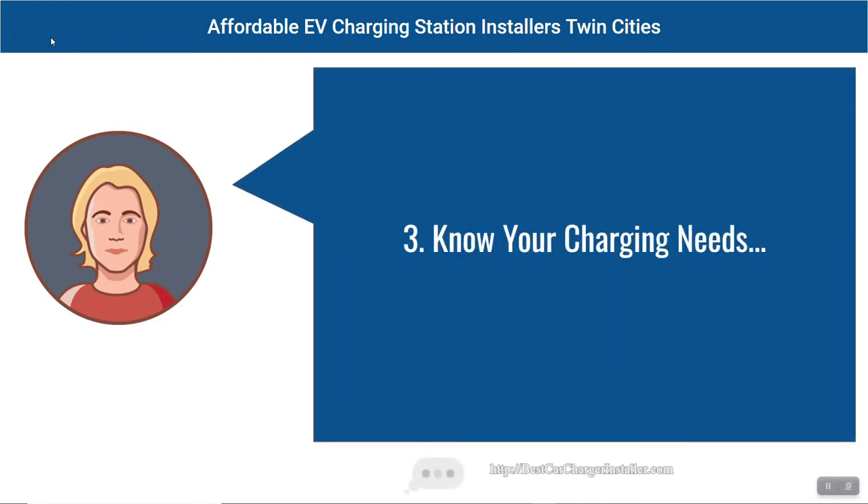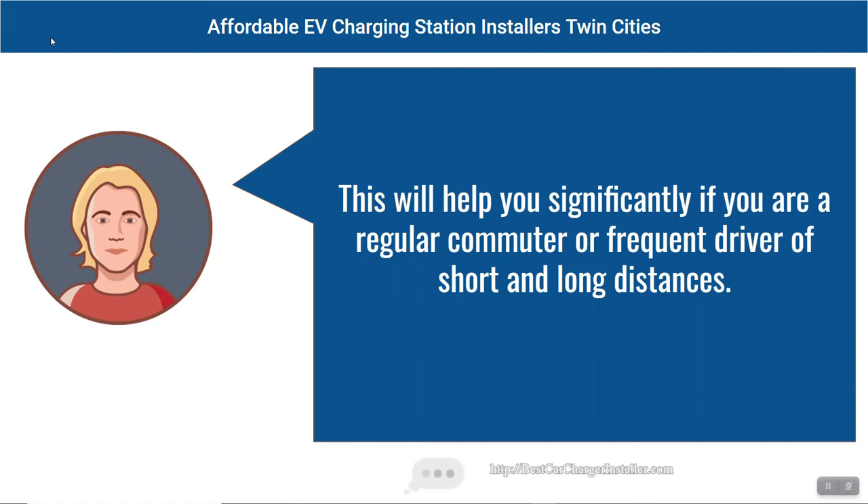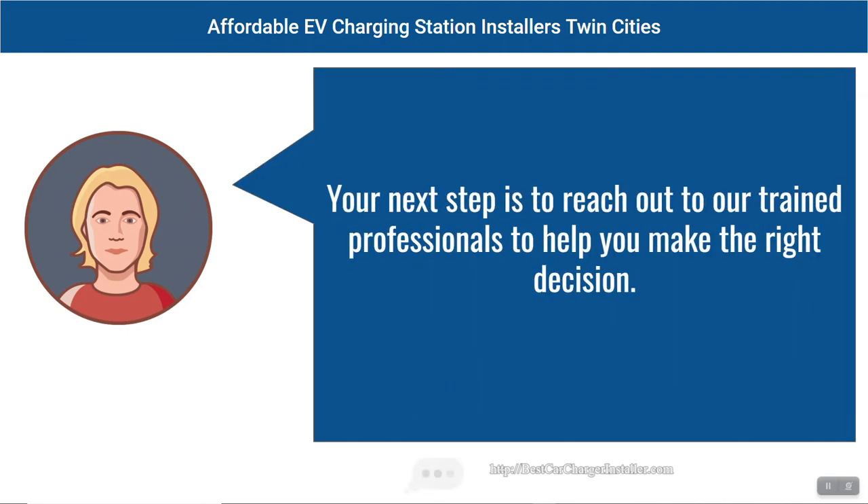Tip three: Know your charging needs. This is important because depending on your usage and driving habits, it's important to know how much and how often you need to charge your EV. This will help you significantly if you are a regular commuter or frequent driver of short and long distances. Your next step is to reach out to our trained professionals to help you make the right decision.